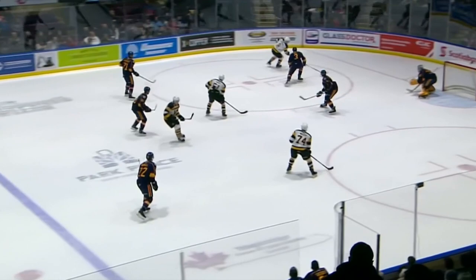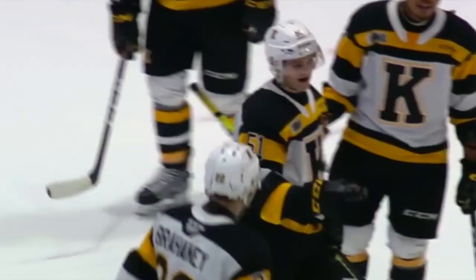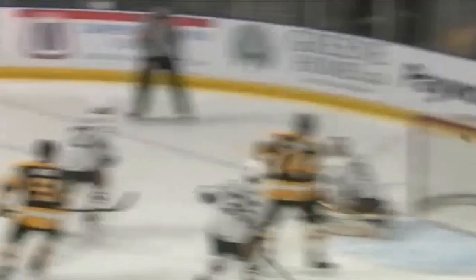Chromiak carrying it in for Kingston. Drops it in front. Shot. Scores. What a setup by Chromiak. Chromiak carries it in. Shot. Scores. The defenseman in the corner reaching for it, comes out in front — they score. Martin Chromiak brought it in. Over to Chromiak — scores. Give that one to Martin Chromiak who has been just a fantastic addition for this Frontenacs team.